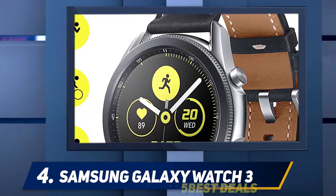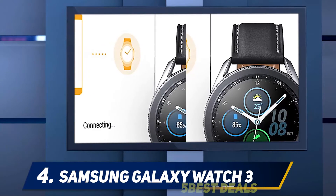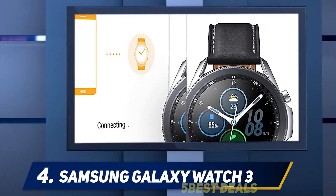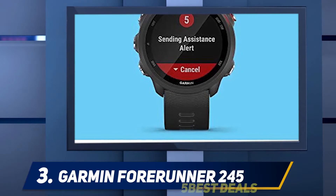For your day-to-day smartwatch needs, whether paired with a Galaxy Android or iPhone, the Galaxy Watch 3 delivers notifications from all your apps pleasantly and effectively.